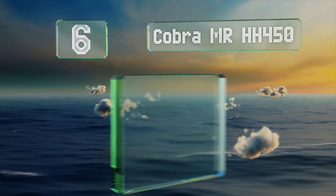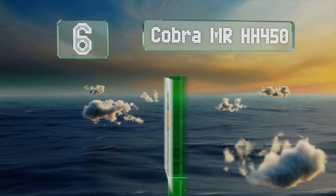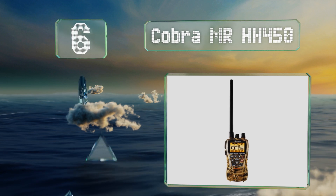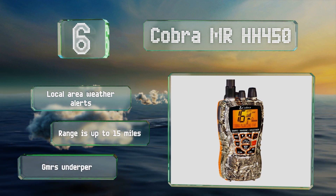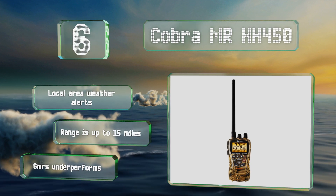Moving up our list to number six, the Cobra MR HH 450 was built with hunters in mind, and its camouflage exterior will blend in nicely with your forest gear. If you miss a call on this one, it'll record a message you can play back later. It provides local area weather alerts and its range is up to 15 miles.